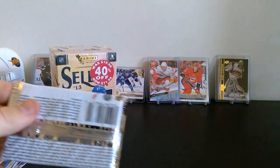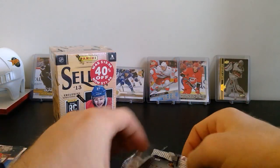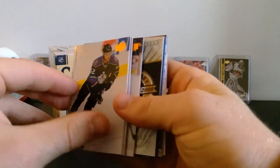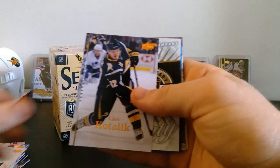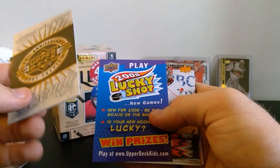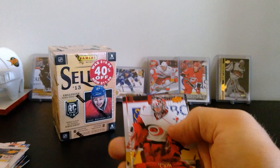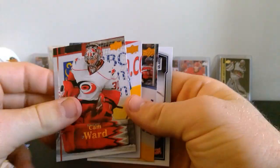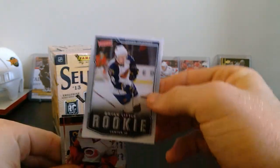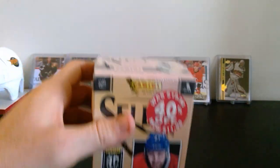We've got one more pack sealed in this super old thing — let's pull that out. We've got Ken Klee, Tom Preissing, Jay McKee, Ales Kotalik, some decoy/ad insert, Cam Ward, Willie Mitchell, Johnny Oduya, and another Victory Rookie update of Brian Little. Nothing good so far.